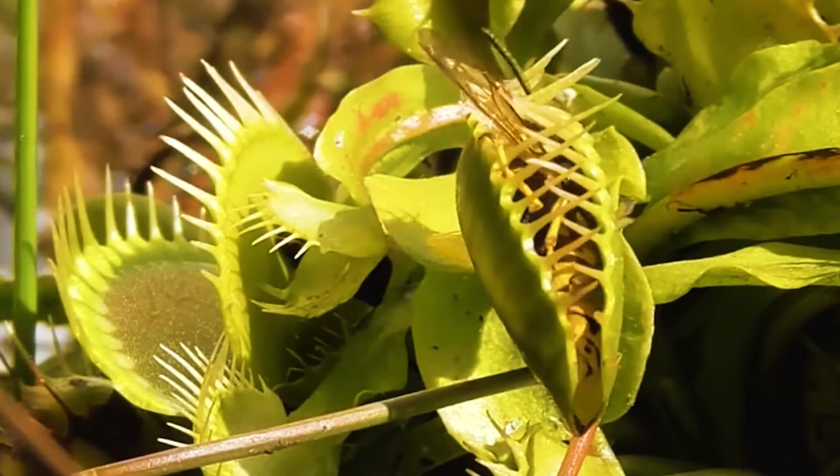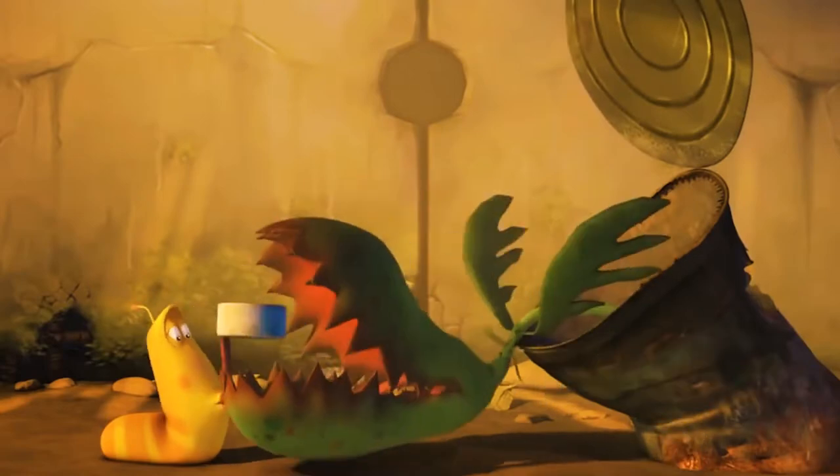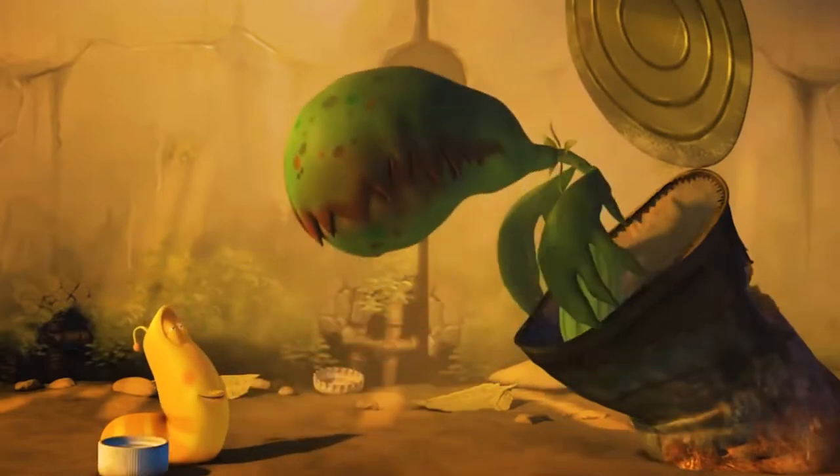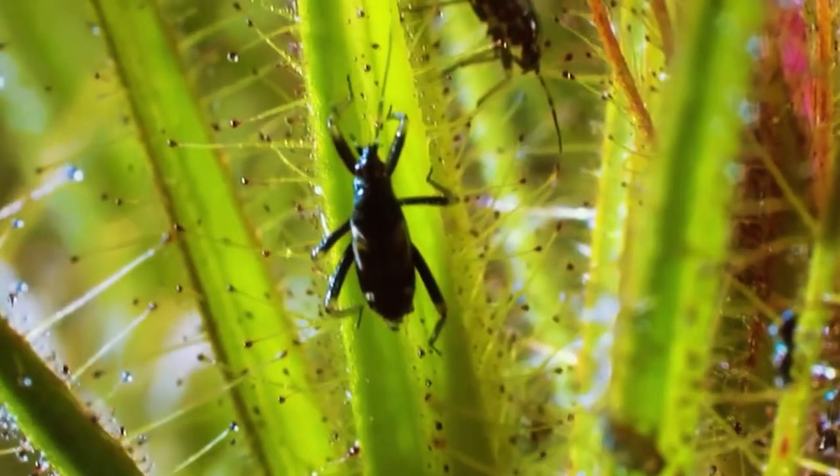We know you've heard of Venus flytraps, the most famous of all carnivorous plants. We've seen them in cartoons and learned about them in school, but there are many more like them out in the world and different types with different mechanisms of trapping their prey.